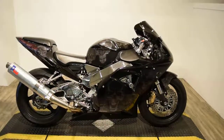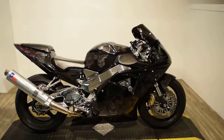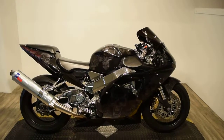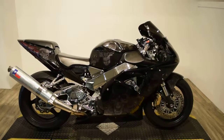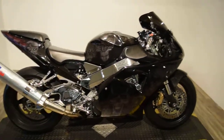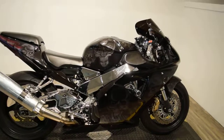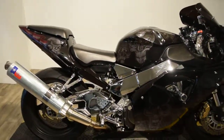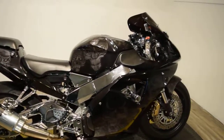Monster Power Sports is offering this 2002 totally custom Honda CBR954RR. This bike has an incredible skull paint job on it in great condition. It has a polished frame, polished swing arm, and it's got some extra chrome all over it.